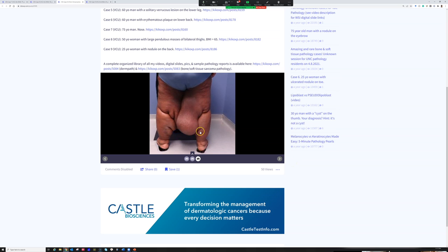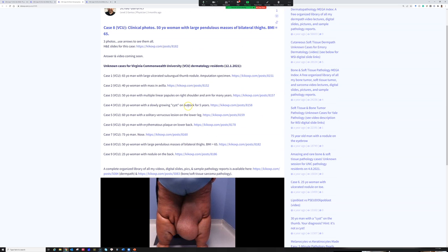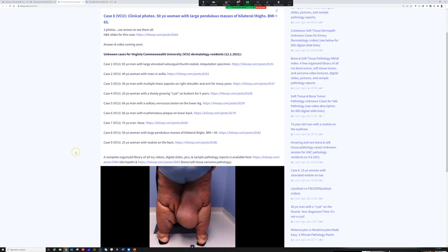This is obviously a terribly morbid problem. Even with weight loss, once patients develop this degree of lymphedema — just like in rhinophyma where the dermis gets scarred — chronic lymphedema causes the dermis to scar down and it basically can never fully return to normal. Lymphedema is a terribly problematic condition whether due to obesity, radiation, lymph node dissection, or other causes. Over many years, chronic lymphedema also carries a risk of developing angiosarcoma.